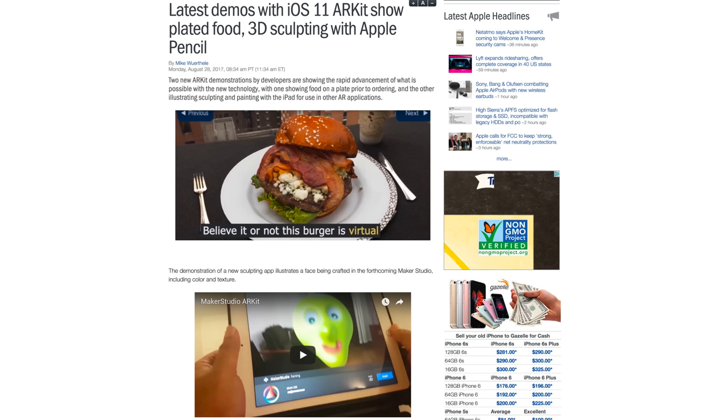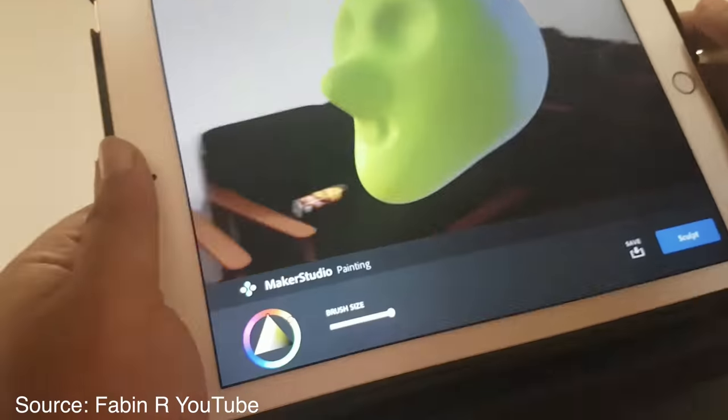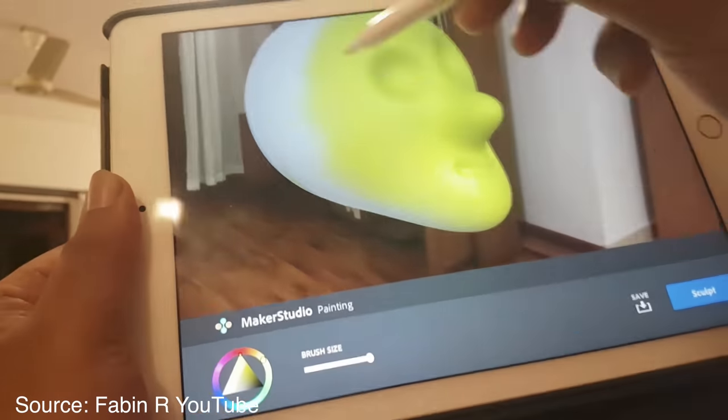Developers have recently showed off some iOS 11 ARKit demonstrations, including a new sculpting app called Maker Studio which illustrates an Apple Pencil being used to create a face in 3D space. This is only the beginning for augmented reality apps, so we can expect a lot more in the near future. Here are some other apps that make good use of the very fine detail and control afforded by the Apple Pencil.